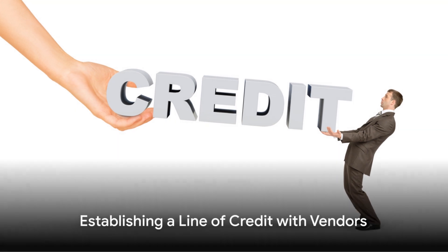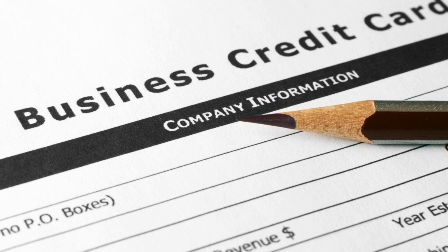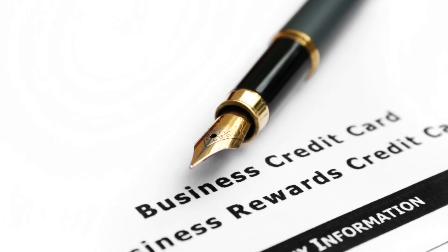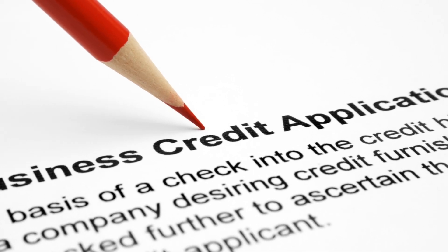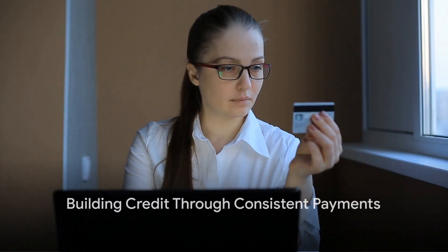With your business bank account active, the next step is to establish a line of credit with vendors or suppliers that report to major credit bureaus. This may seem a bit out of the ordinary for a private practice, but even purchasing office supplies from vendors who report credit can help build your business credit profile. Remember, consistency is key. Regular on-time payments show credit bureaus that your business is reliable, and over time this trust translates into a solid business credit score.